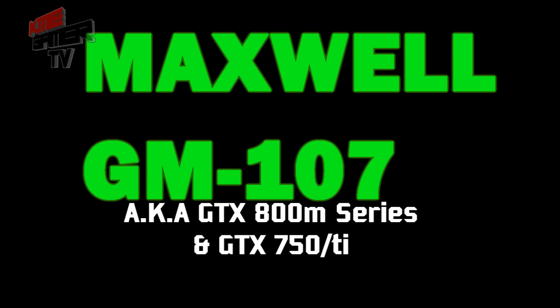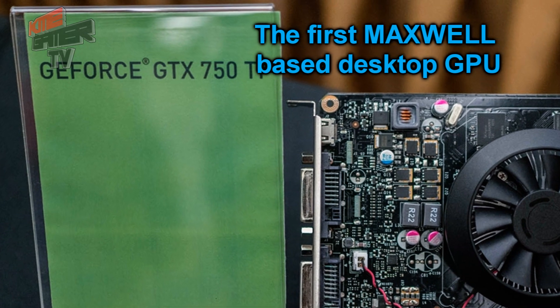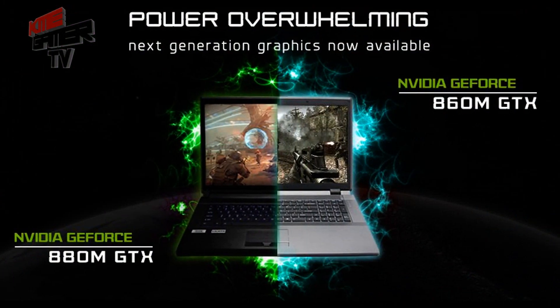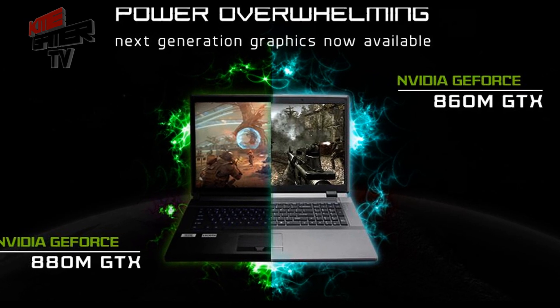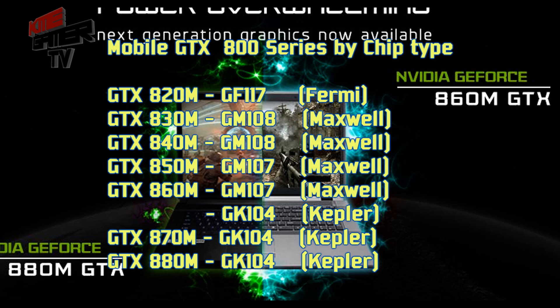So the successor to Kepler would be Maxwell, and this is first seen in the GeForce GTX 750 in February 2014. One month later in March, Nvidia started unveiling their 800 mobile series graphics processing units.